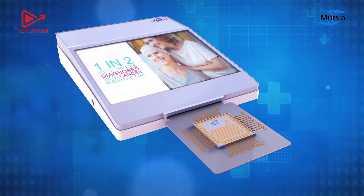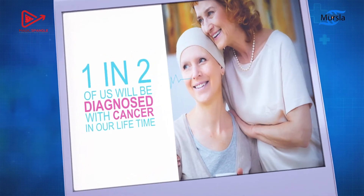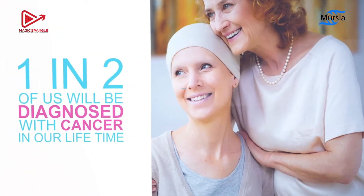Currently, it is estimated that one in two people will be diagnosed with cancer in their lifetime. Earlier and better diagnoses can significantly increase their chances of survival.